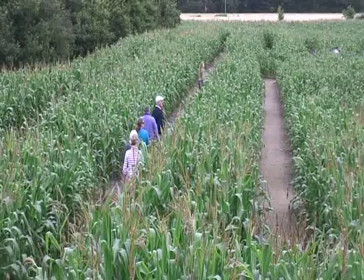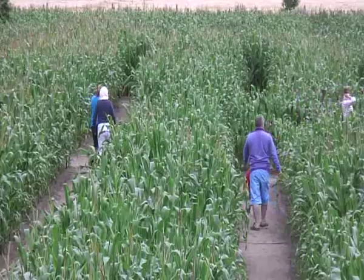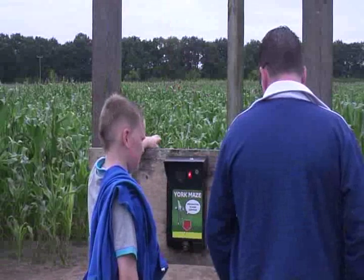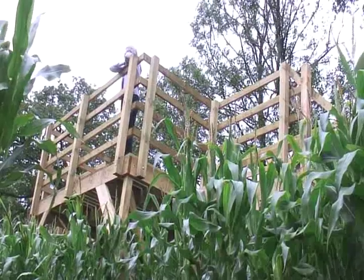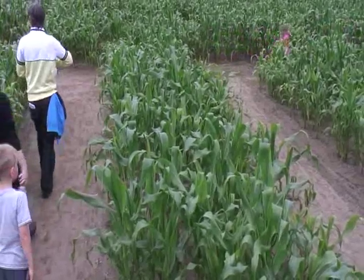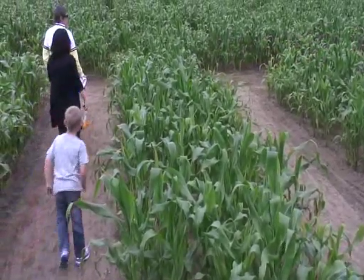If they take the map with them and walk around, they can see that where they're walking corresponds to the map and they understand that it is the Harry Potter image. But if you go into the maze without the map, you have no concept of where you are — it's just a field of maize and you can't believe that it actually looks like something.